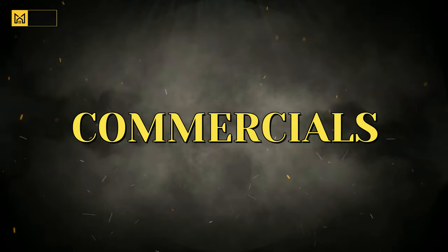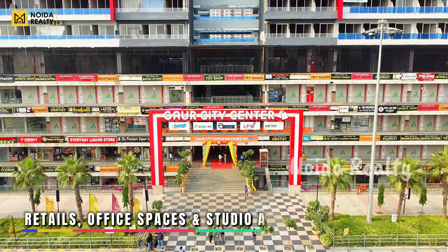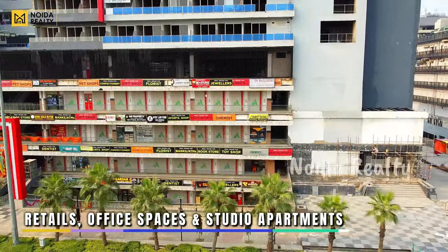Coming forward with the commercial segment, this is your Gaur City Center, exactly at Gaur Chowk, located in Gaur City Mall. You can get retail, office space, and studios with it.